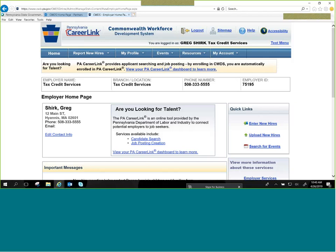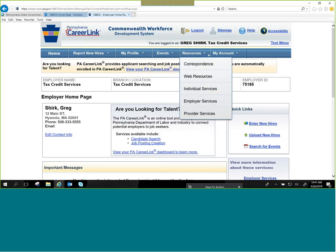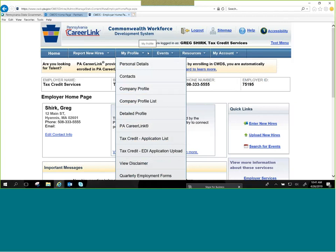I am signed in to my company profile, which I named Tax Credit Services — my unit's name — and you can see I'm signed in here as Greg Shirk. You'll see the blue menu bar with: home, report new hires, my profile, events, resources, my account. You don't want to go to 'report new hires' even though you have a new hire to report — that's not the right path. You want to hover your mouse over 'my profile' and scroll down to 'Tax Credit Application List' and click on that.